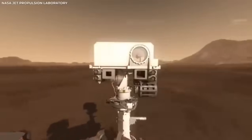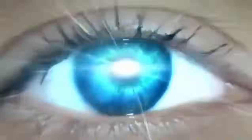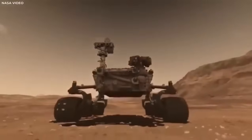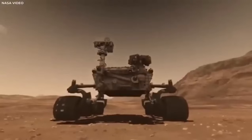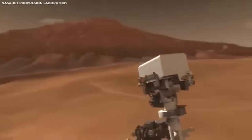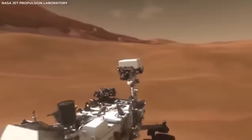After landing safely, the rover began sending back even more footage of the landscape around it, giving us our first detailed look at Jezero Crater.